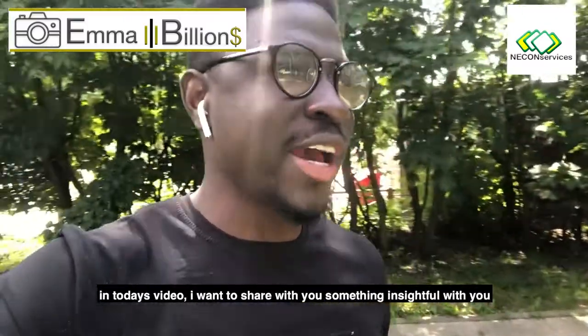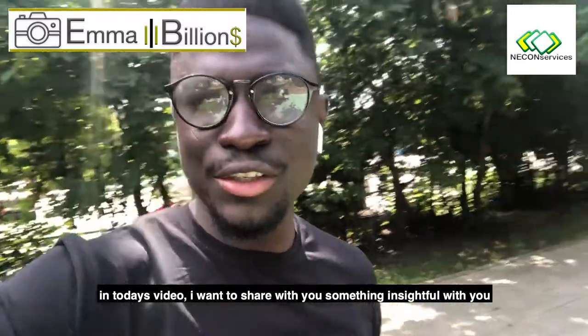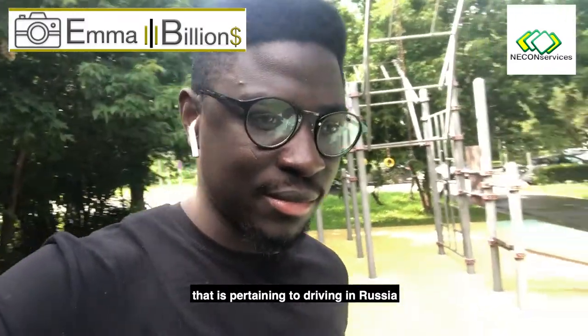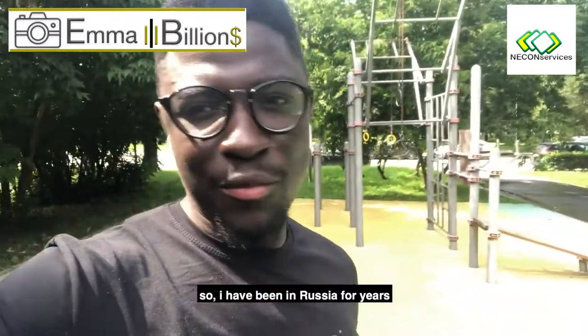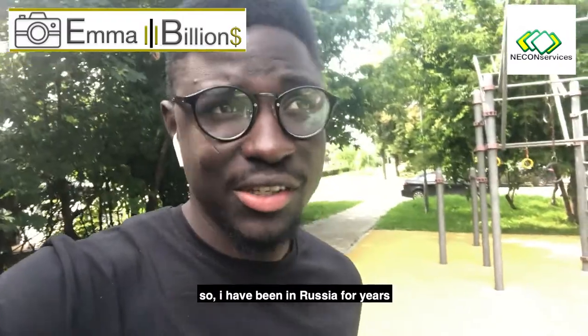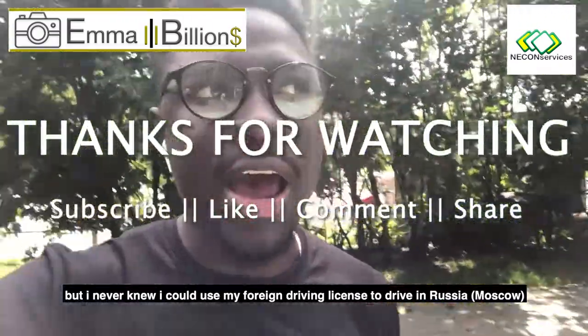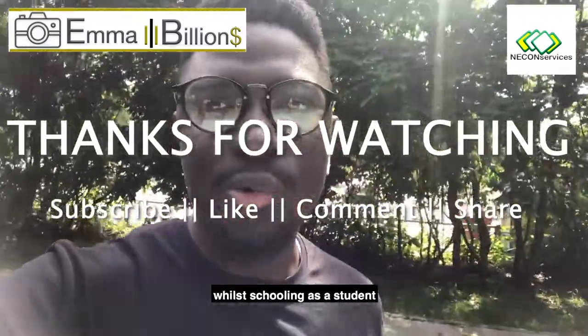Now in today's video, I want to share something insightful with you, and that is pertaining to driving in Russia. I've been in Russia for a couple of years but never knew I could use my foreign driving license to drive in Russia whilst schooling.